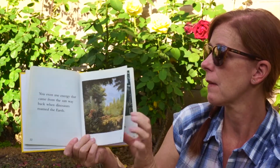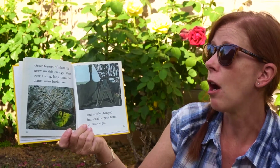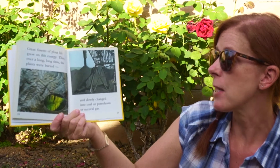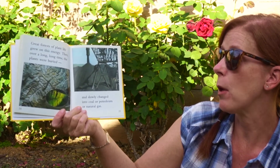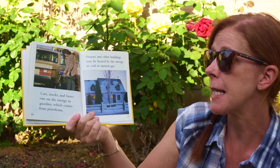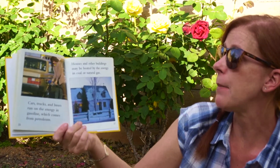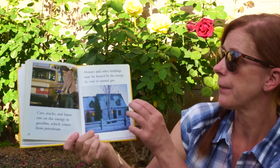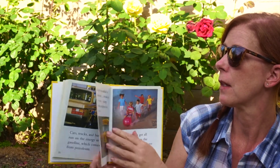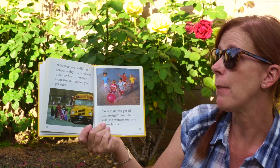You even use energy that came from the sun way back when dinosaurs roamed the earth. Great forests of plant life grew on this energy. Then over a long, long time the plants were buried and slowly changed into coal, petroleum, or natural gas. Cars, trucks, and buses run on the energy in gasoline, which comes from petroleum. Houses and other buildings may be heated by energy in coal or natural gas. Whether you walked to school today or rode in a car or bus, energy from the sun helped you get there.